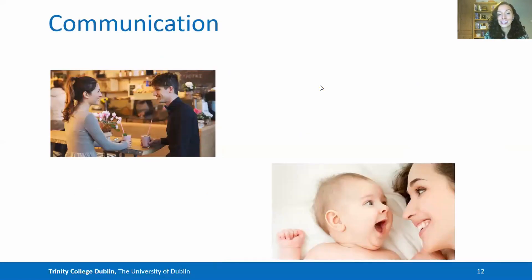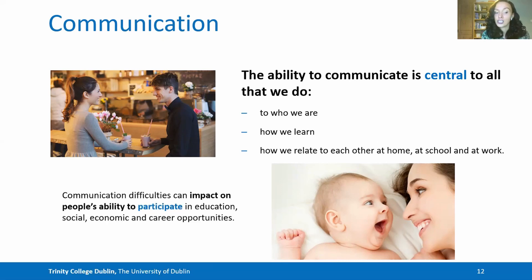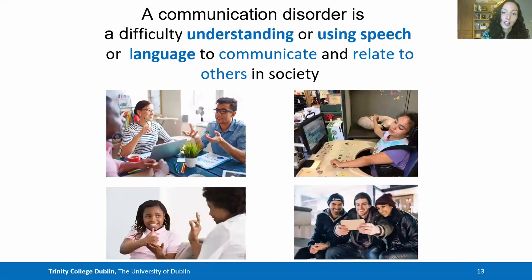Now you know about what communication is — is it actually something that's important? The ability to communicate is central to what we do, to who we are, to how we learn and to how we relate to each other at home, at school and at work. Communication difficulties can impact on a person's ability to participate in a range of different settings and opportunities, including education, economic settings, social settings and career opportunities. A communication disorder that makes it difficult to understand or use speech and language can impact not only on participation, but also on quality of life.